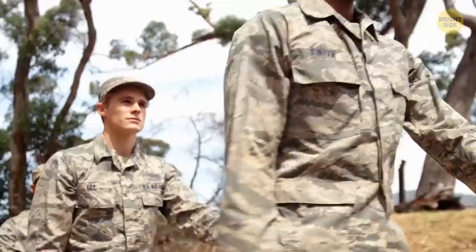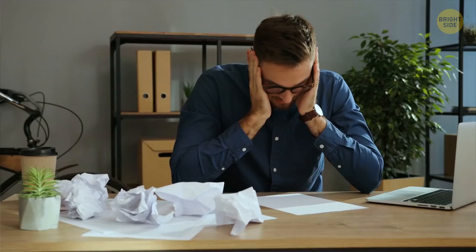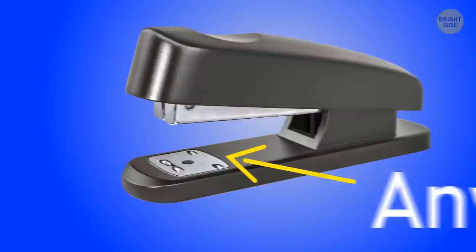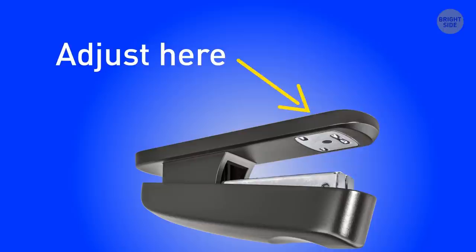Half belts on jackets existed because some military jackets used to double as blankets, and the half belt helped keep the extra material from getting in the soldier's way. Nowadays they're mostly a fashion accessory. If you accidentally staple the wrong pages together, there's a simple fix — take a close look at the metal plate at the front of your stapler, known as the anvil, turn it upside down, and adjust the settings to temporary mode so staples are easier to pull out.